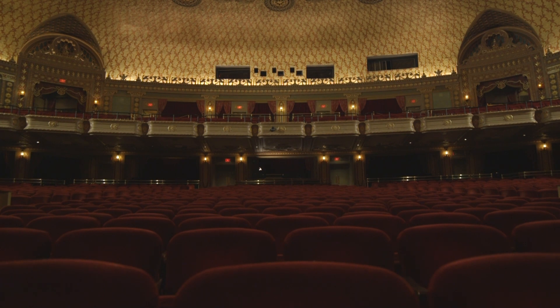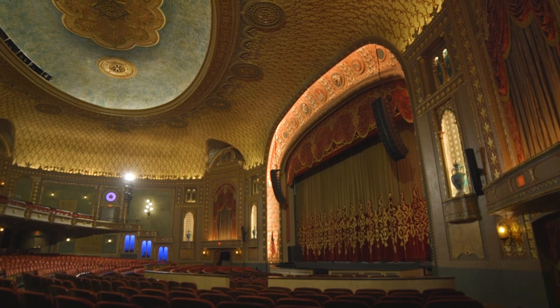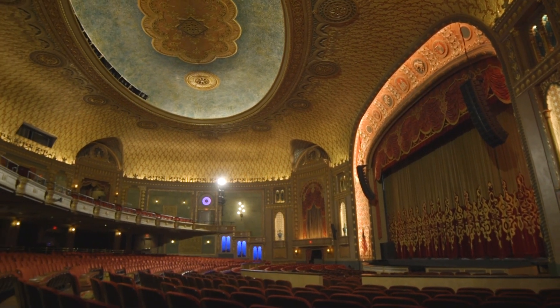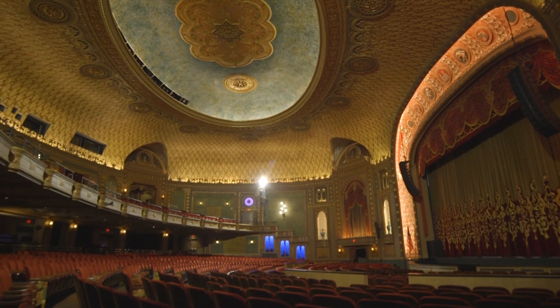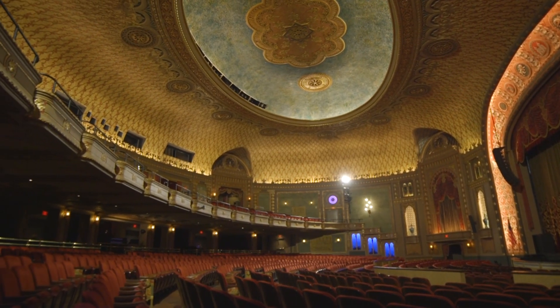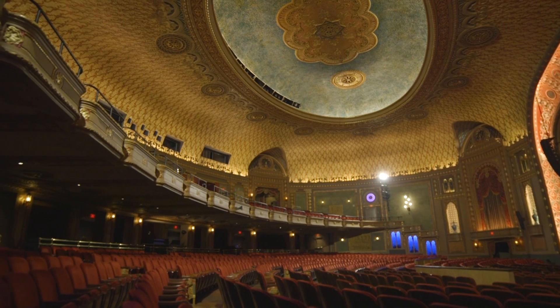The Tennessee Theater obviously is a very important part of my life. I've spent most of my life here, and people ask me, 'Do you ever get tired of looking at it?' And the answer is no. I can still look out there at the auditorium, and I still stare at it, and I'm still amazed at what the architects created 94 years ago. It's a magical place, and no, you never can get tired of it.